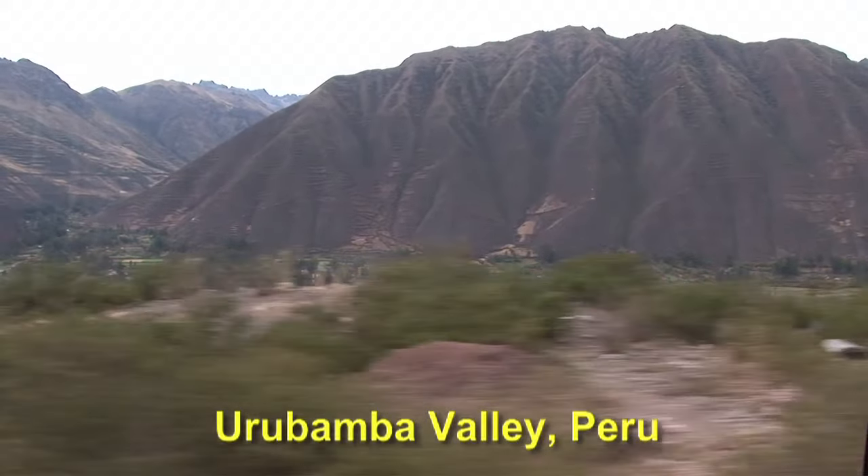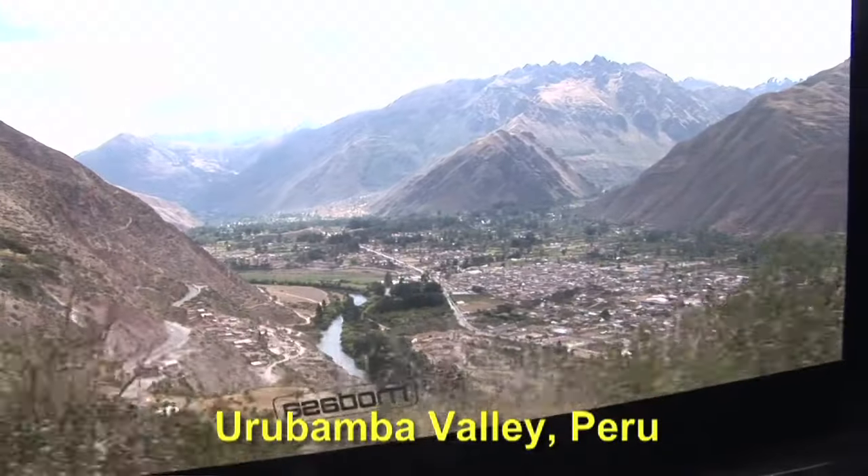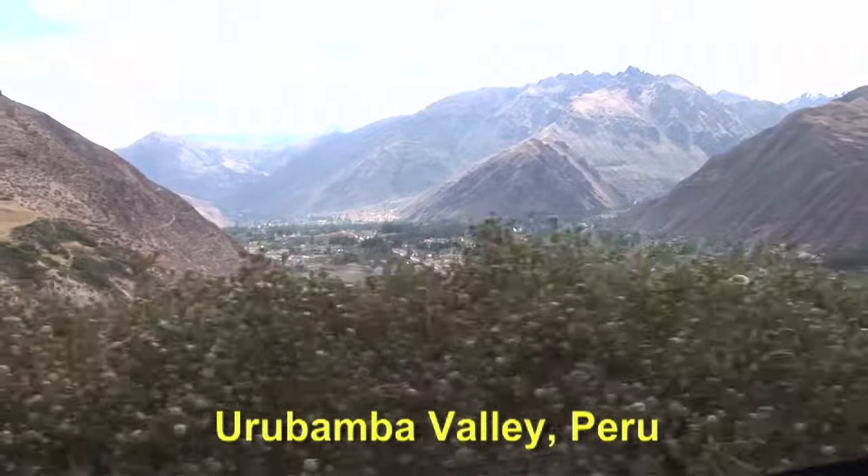And then we're approaching the valley of Urubamba, which will be at slightly lower elevations.